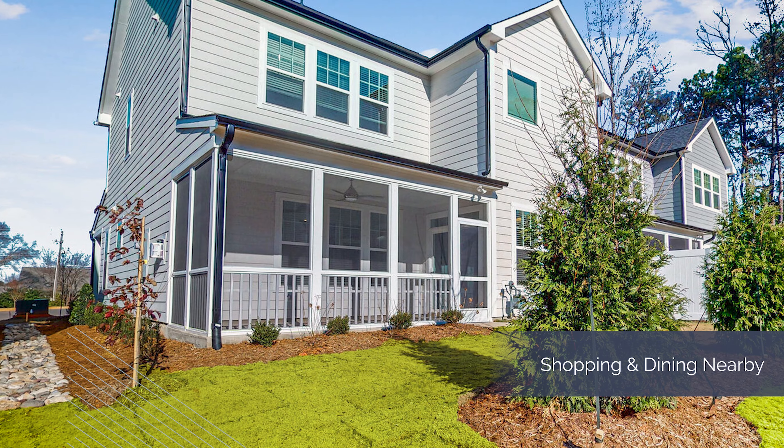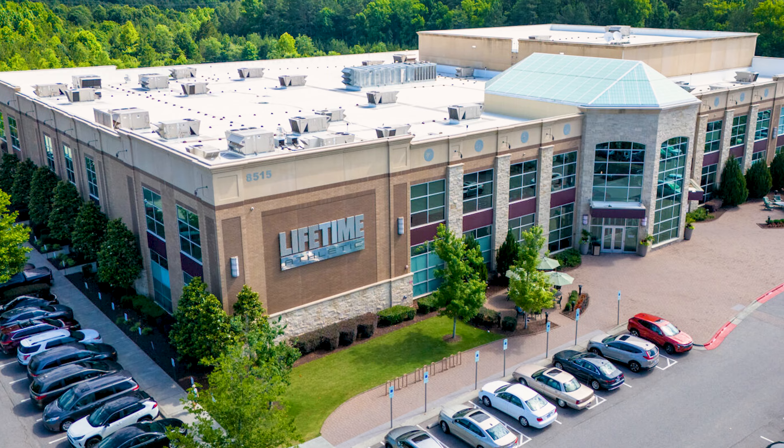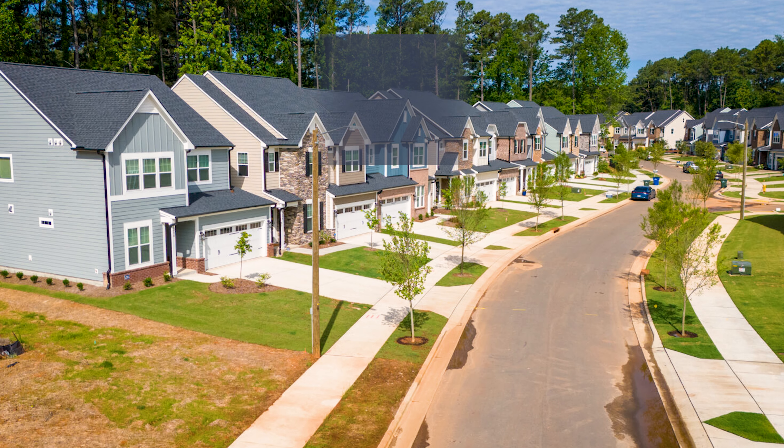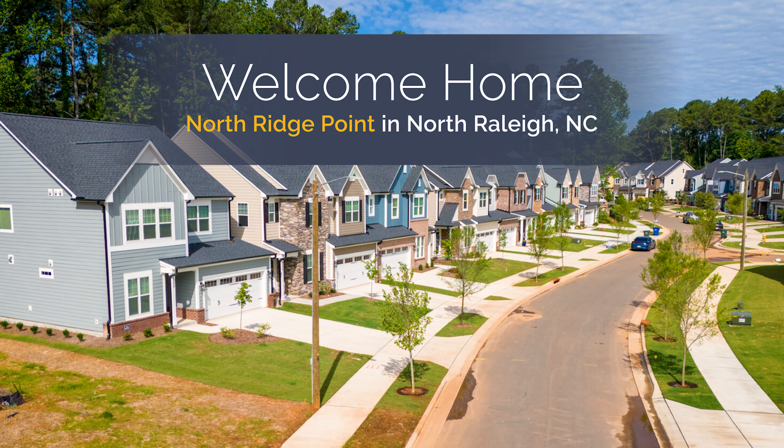All your yard maintenance is taken care of for you, so you'll have plenty of time to enjoy the conveniences of nearby shopping and dining areas like Lafayette Village and North Hills. Contact us today to schedule your personal tour. We look forward to welcoming you home.